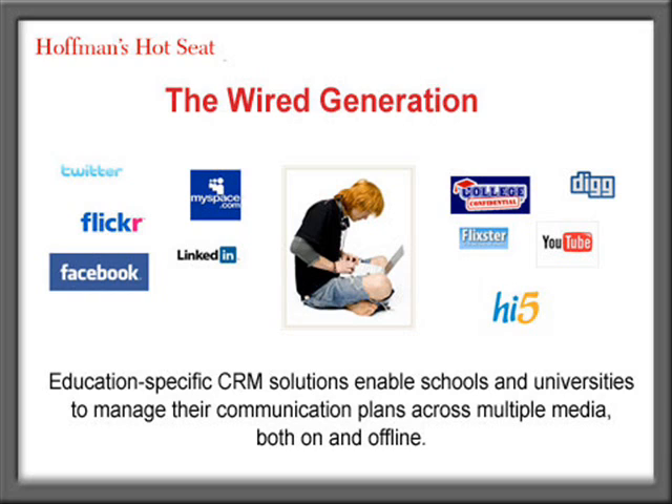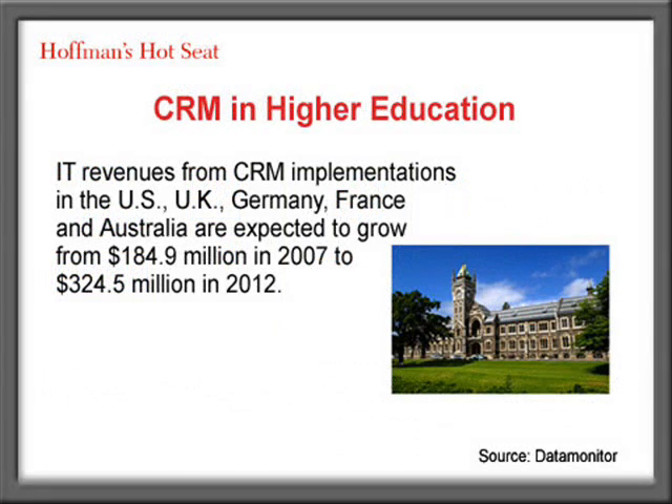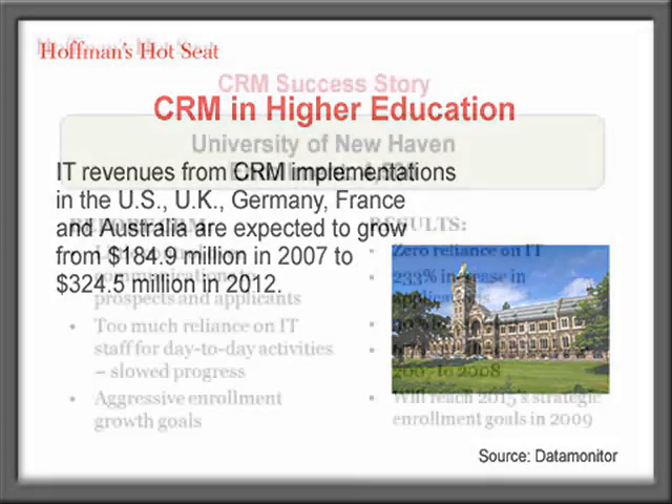One key requirement becoming prominent is the ability for the tool to be used across the entire student lifecycle and across the entire campus. While historically vendors were looking at a departmental installation — the admissions office recruiting students — now people are saying that's just the core assumption. They want to evaluate tools with the capacity to look beyond the admissions office into student services, student success, and alumni relations.